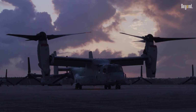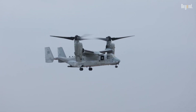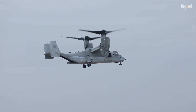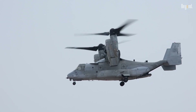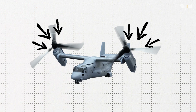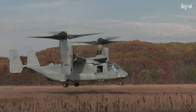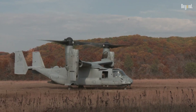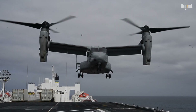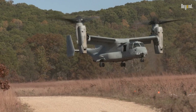The development of the V-22 Osprey began in the 1980s as part of a U.S. military initiative to create an aircraft capable of fulfilling multiple roles with enhanced flexibility and efficiency compared to traditional helicopters. The unique design features two large rotors mounted on the wingtips that can pivot, allowing the Osprey to transition from hovering like a helicopter to flying at high speeds like an airplane. This versatility enables it to operate in diverse environments, including ships and unprepared landing zones, making it an invaluable asset for military operations.